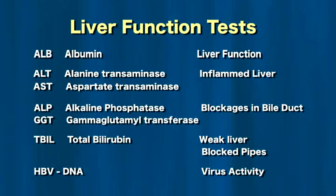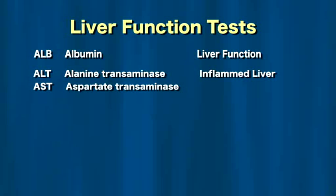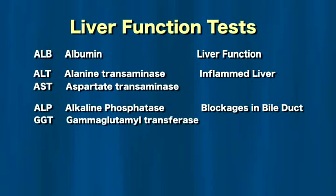Albumin reflects nutrition and tells a little of how much working liver there is left — it gets low when there is a problem. Elevation of ALT and AST indicate that the liver is inflamed. Elevation of ALP and GGT indicate that the pipes or bile ducts that drain the liver might be blocked. Elevation in bilirubin can indicate that the liver is weak or the pipes are blocked.